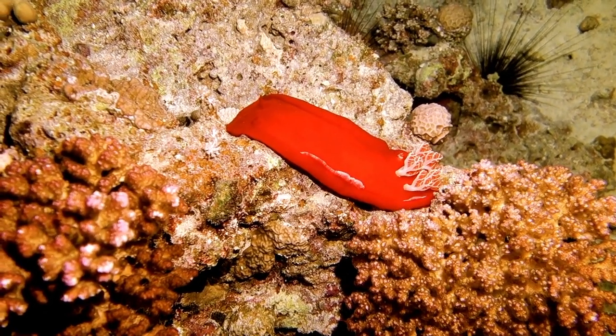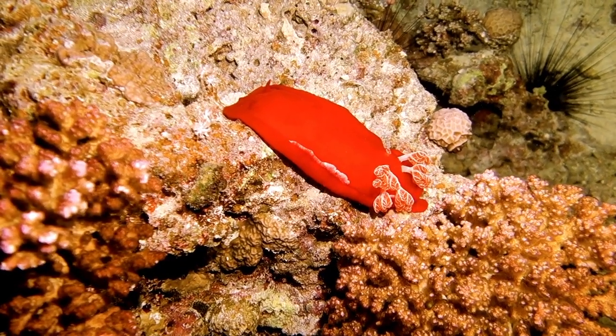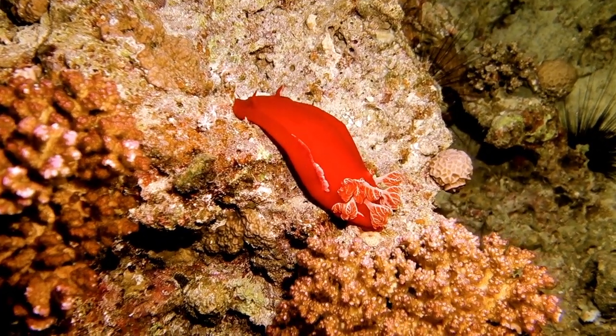They can also absorb their prey's toxins and use the poisons to their advantage for protection. Some are even solar powered, using the Sun's energy much like a plant does during photosynthesis.